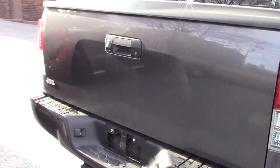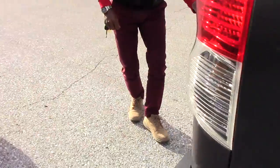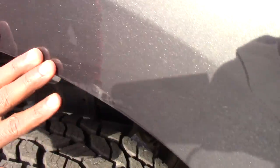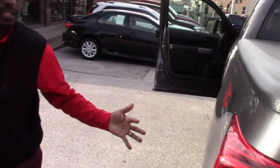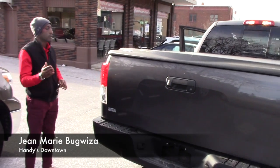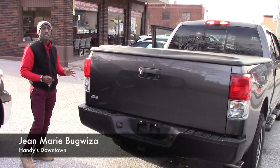I forgot to show you on this side. Until you get close you can see some scratches, but aside from that the body of the truck is very nice and clean.